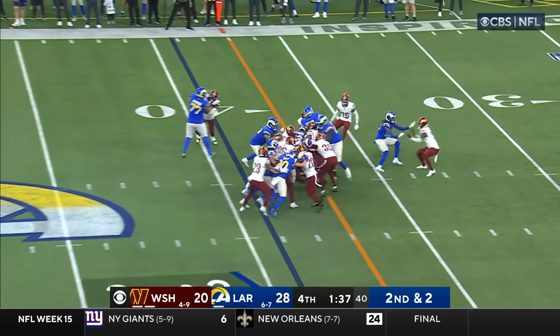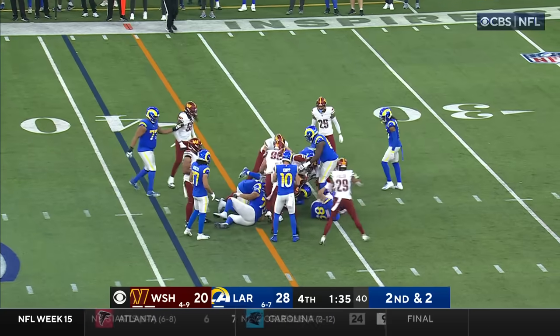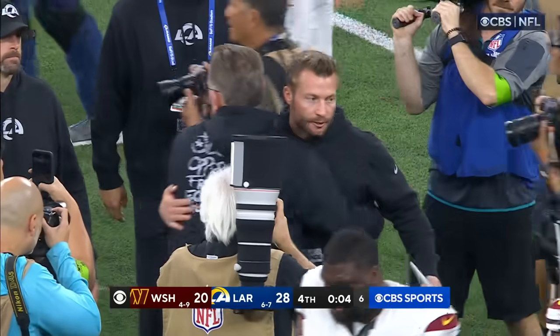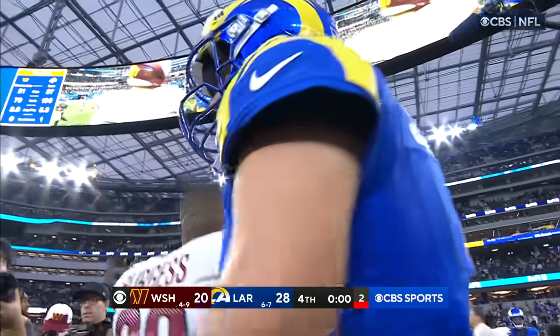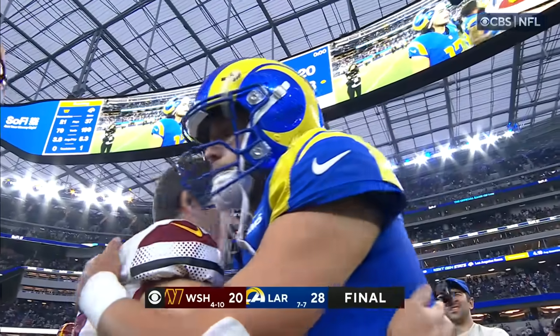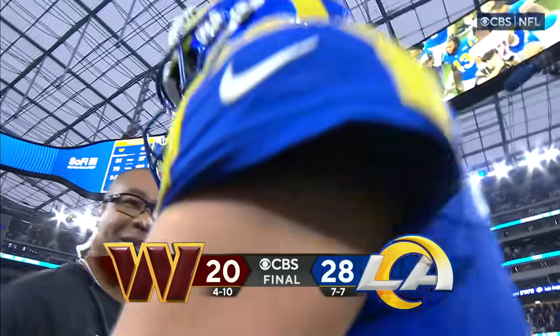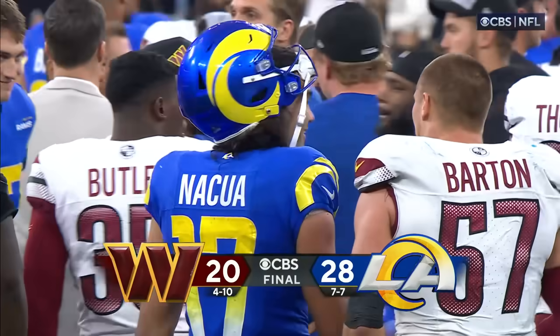They give it to Williams, and Williams right up the middle — Williams has got a first down. Cooper Kupp went over the 100-yard mark, and so did Kyren Williams on the ground. Two big games for Cooper Kupp back-to-back — great to see him back healthy and playing really well for this Rams team. And the Rams now 7-7.